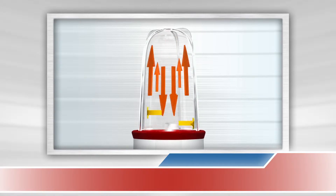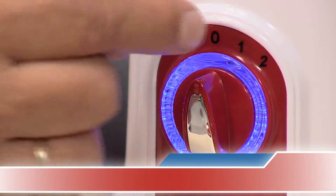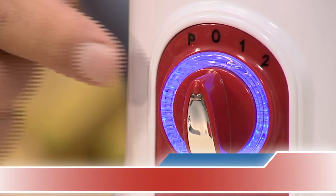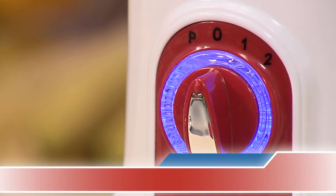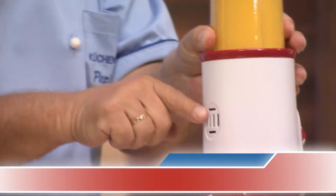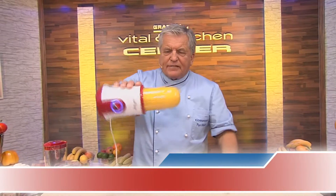Three-dimensional action opens up a new dimension of healthy living. Easiest to use: one stands for slow — 12,000 RPM. Two is more than 17,000 RPM, and P stands for pulse for chopping onions. This machine simply works perfectly. It sucks in air at the bottom and expels air up here — the ideal air-cooled motor.